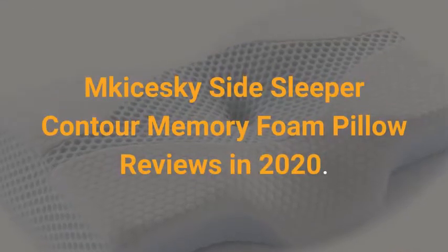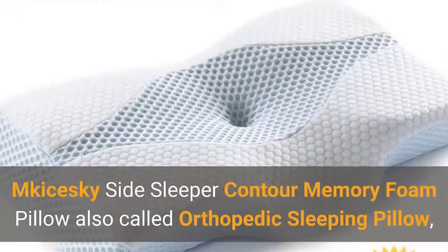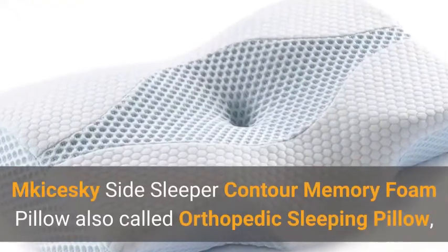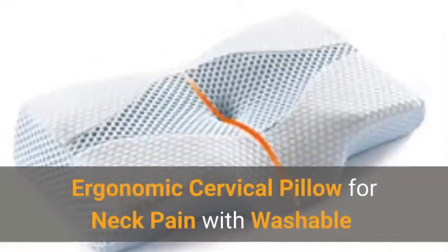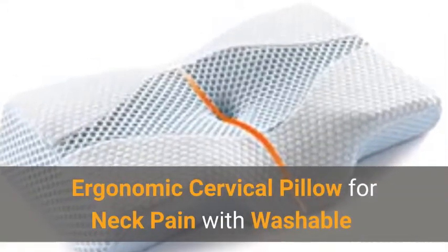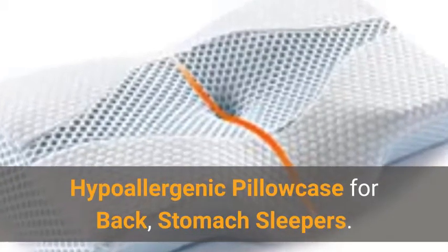McKijski Side Sleeper Contour Memory Foam Pillow Reviews in 2020. Also called orthopedic sleeping pillow, ergonomic cervical pillow for neck pain with washable hypoallergenic pillowcase for back and stomach sleepers.